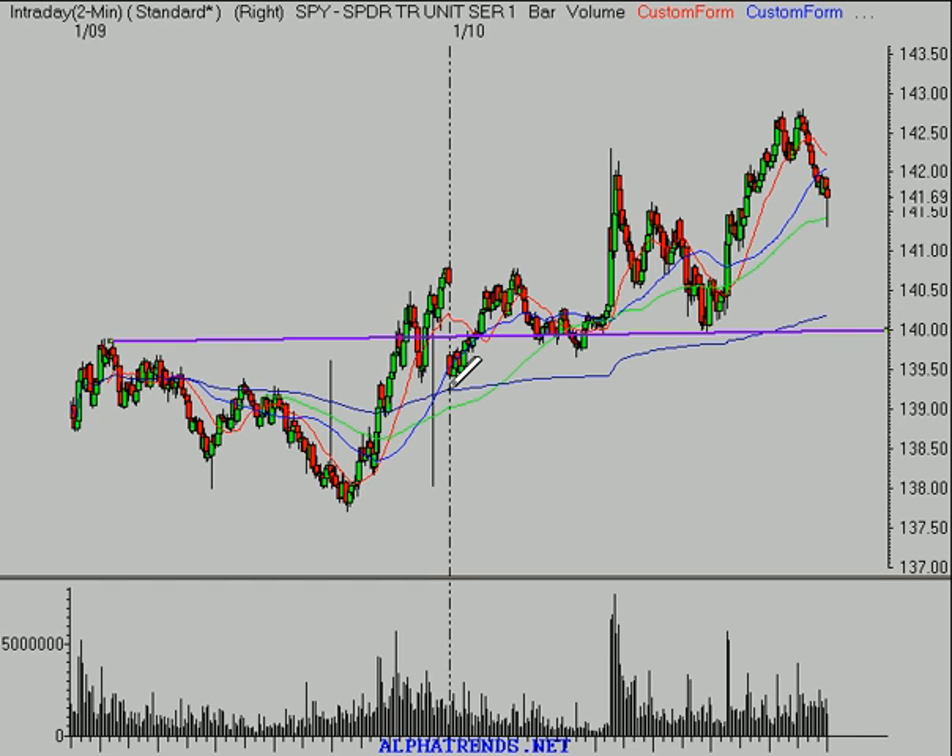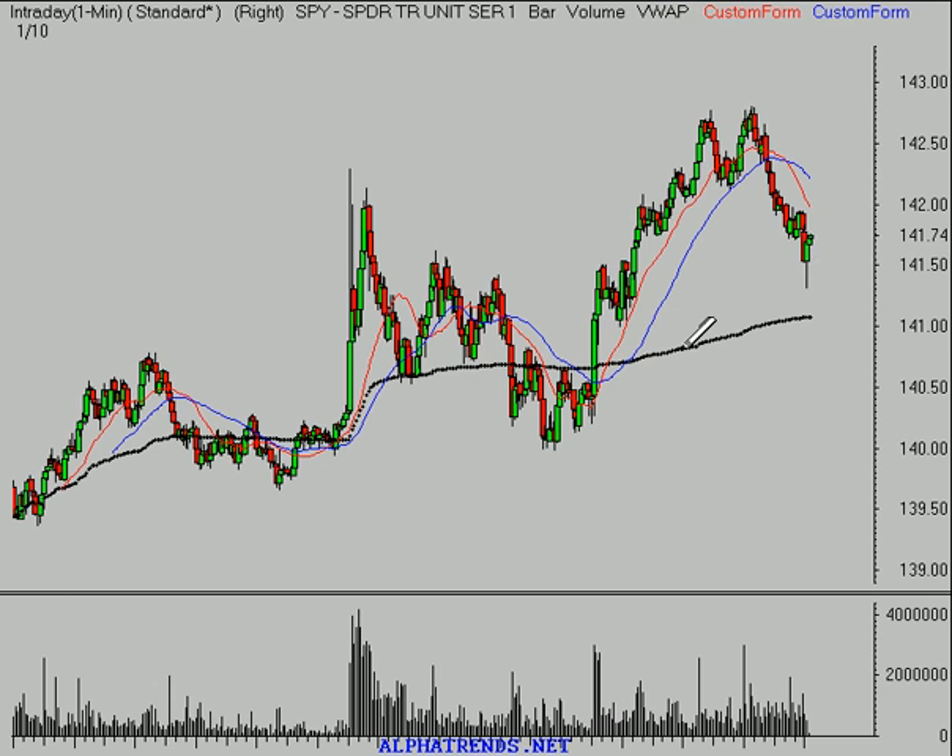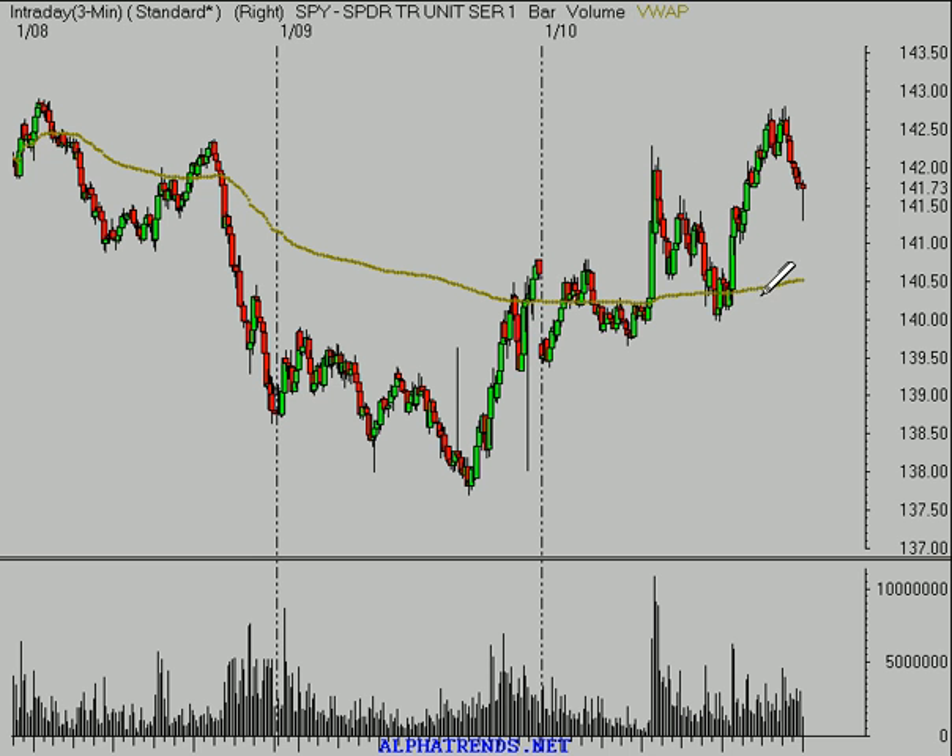You can see that the 140 level did indeed act as support. Initially we got that gap lower, but it recovered quickly, and then 140 did establish itself as support twice today. And you can see that in relation to the daily, the average price of the SPY today, the market did finish higher — the average price over the last three days as well. We've seen all this big volume. This is the VWAP for the last three days. The average price that the S&P 500 has traded at over the last three days is 140.50.